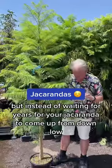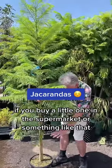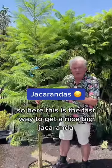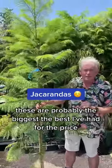But instead of waiting for years for your jacaranda to come up from down low — if you buy a little one in the supermarket or something like that, you'd find it would take five or six years to get it up this big. So this is the fast way to get a nice big jacaranda and it doesn't cost a fortune. These are probably the biggest and best I've had for the price.